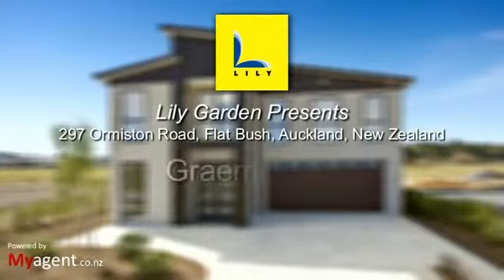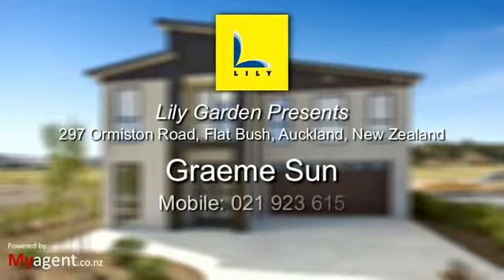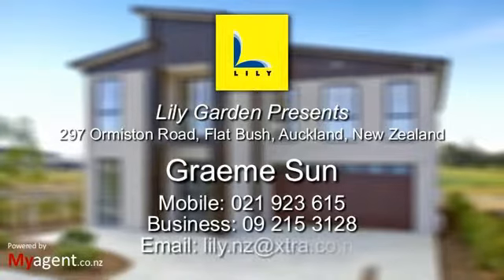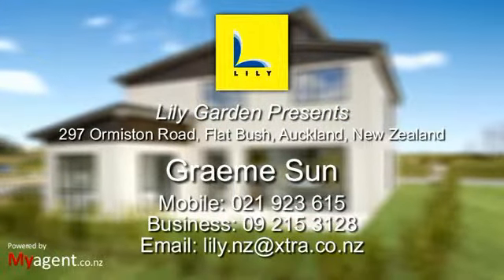For all enquiries please phone Graham's son at Lily Investment on mobile 021 923 615, business 09215 3128, or email lily.nz at extra.co.nz.